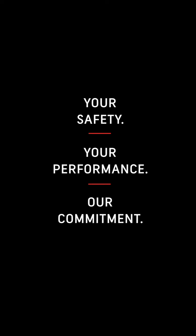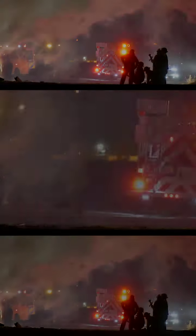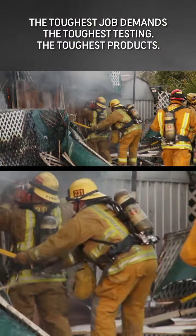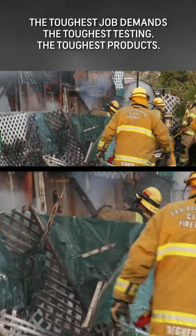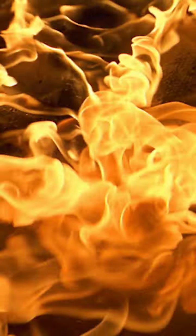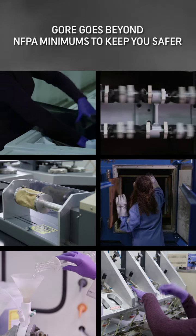Your safety. Your performance. Our commitment. The toughest job demands the toughest testing and the toughest product. 35 years of proven performance — Gore goes beyond NFPA standards to keep you safer.